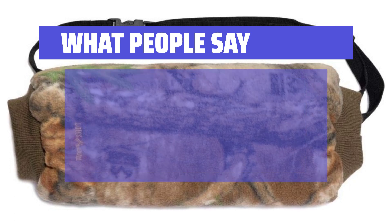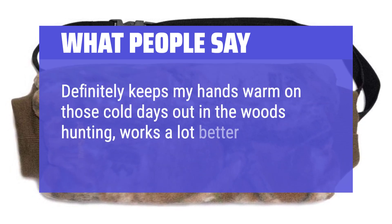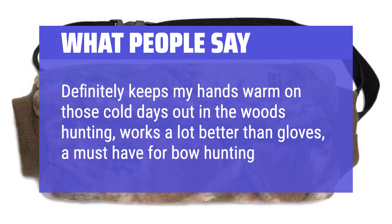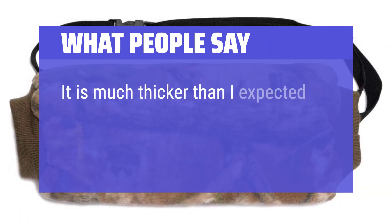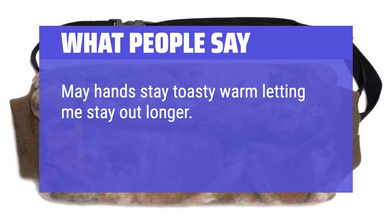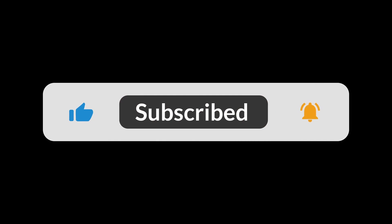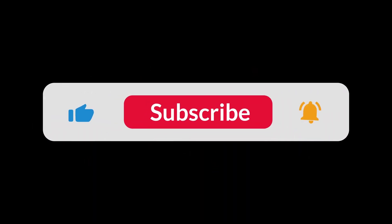What people say: Definitely keeps my hands warm on those cold days out in the woods hunting — works a lot better than gloves, a must-have for bow hunting. It is much thicker than I expected and keeps hands very warm. My hands stay toasty warm, letting me stay out longer. I highly suggest this for hunters in cold weather. You can find the Amazon purchase link in the description below. Hope this video can be helpful to you. Thanks for watching.